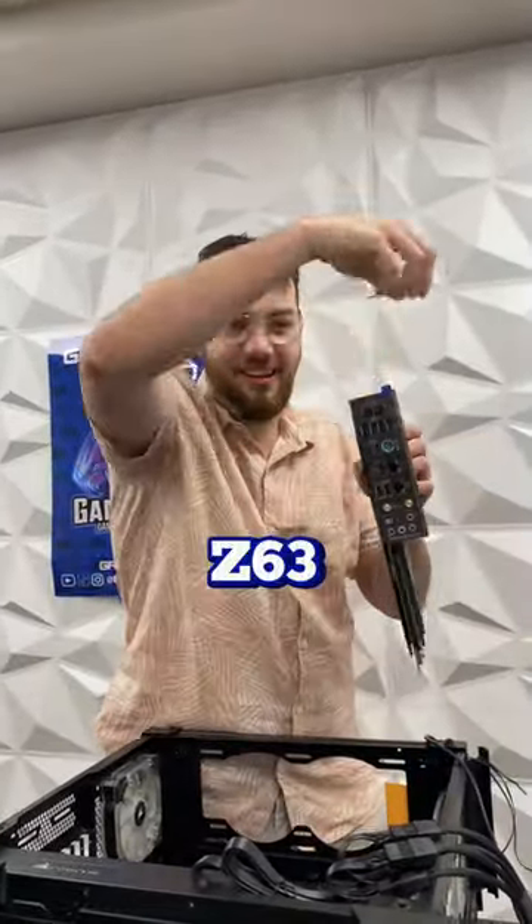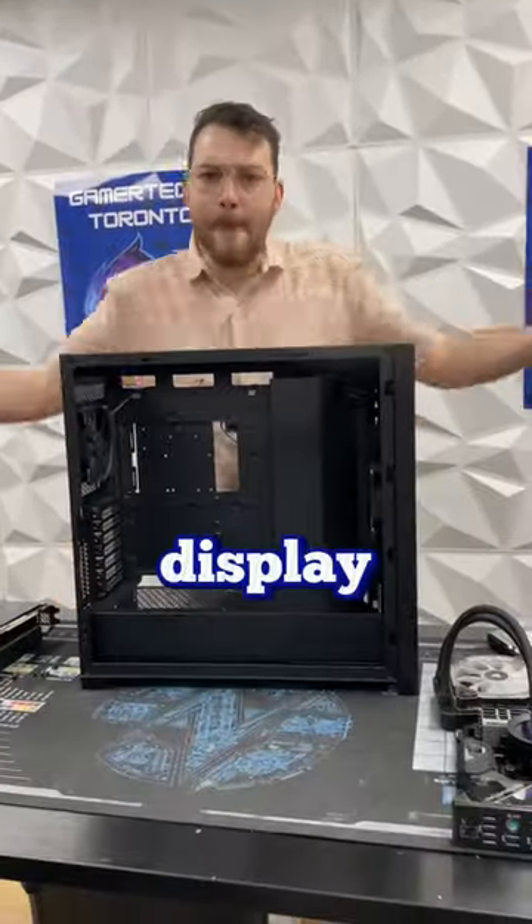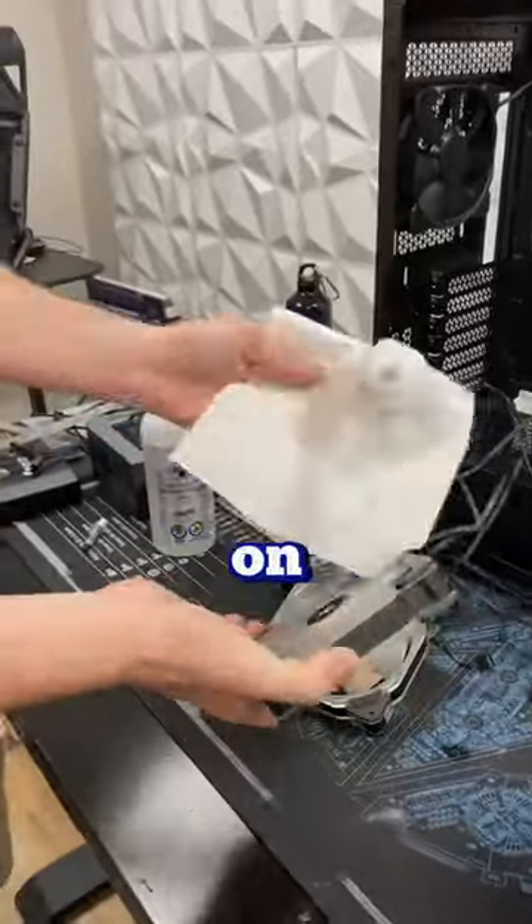The cooler on this build is the Kraken Z63 from NZXT, which comes with a super cool LCD display. The LCD display is definitely the main selling point for this cooler — so what would you display on it? Let me know in the comments below.